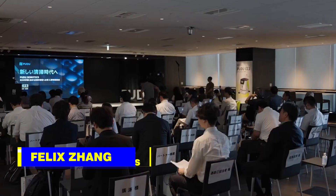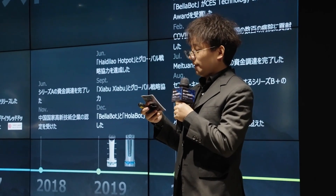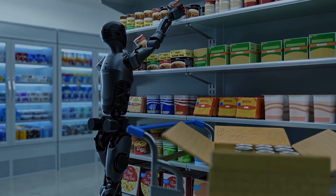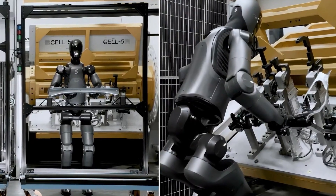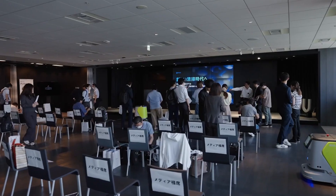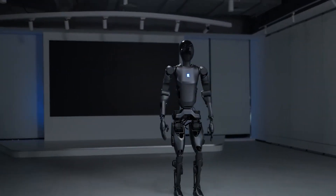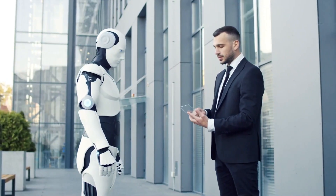Felix Zhang, the founder and CEO of Pudu Robotics, has been vocal about the company's commitment to addressing customer needs through technology. The D9 is a reflection of this philosophy — built to serve not just in the sense of completing tasks, but in genuinely enhancing the environments where it operates. Zhang emphasizes that customer centricity is at the heart of Pudu's values, which is why the D9 is designed to meet the practical needs of industries while also being user-friendly and efficient.